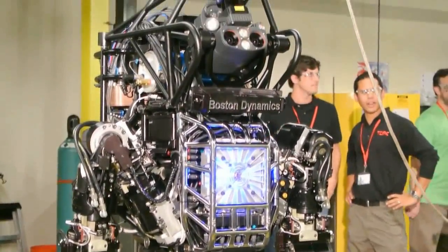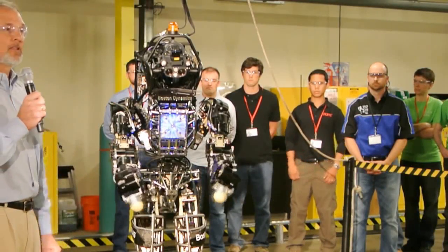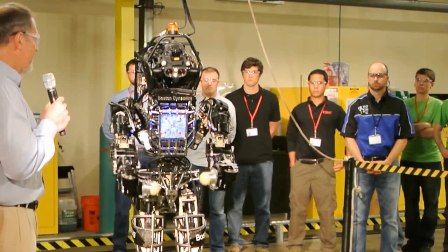As well as meeting Atlas for the first time, teams were learning about their new robot partner from Boston Dynamics engineers. These are the highest performance robots that we could find for these teams to use, so we're giving them every possible chance to succeed.